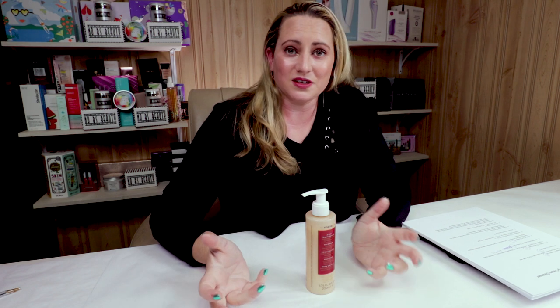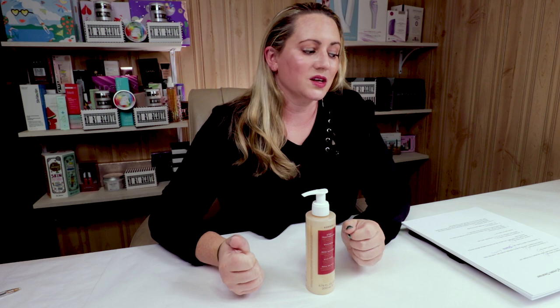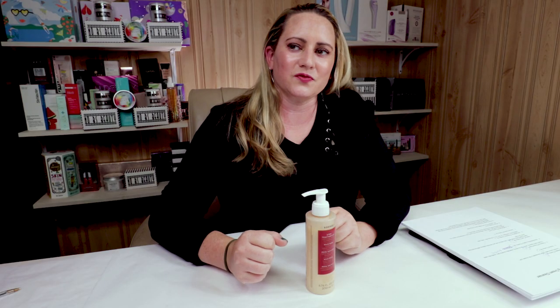My second criterion is alcohol, and this does not contain any denatured alcohols, which is always a good thing.